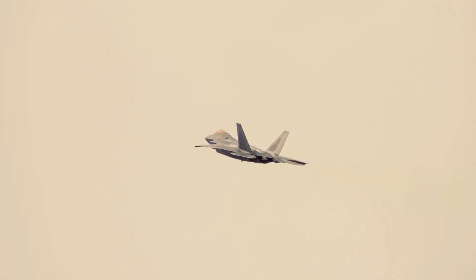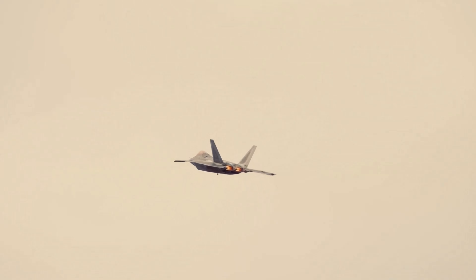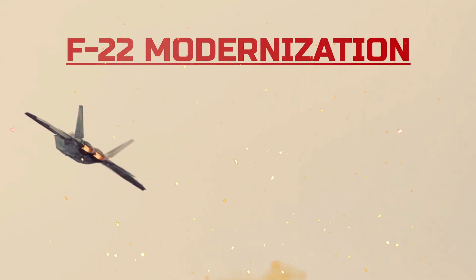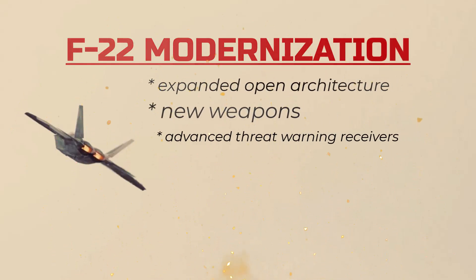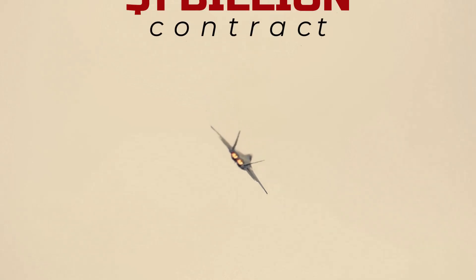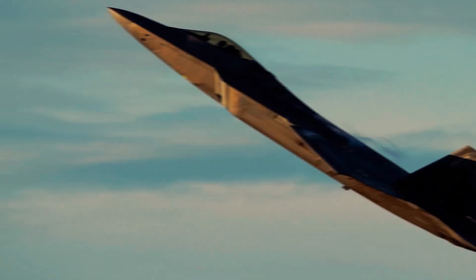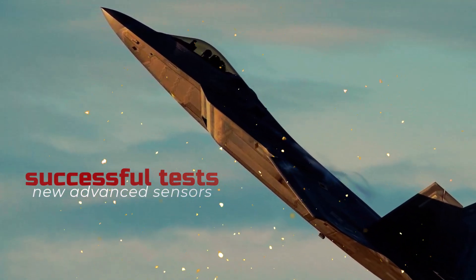However, the Air Force is now reconsidering these plans as they move forward with the upgrade program. The aim is to upgrade the remaining 154 aircraft with new cryptography, expanded open architecture, new weapons, advanced threat warning receivers, and the new IRS sensor. The U.S. Air Force has recently awarded a $1 billion contract to Raytheon to upgrade the sensors on the F-22 Raptor, following successful tests of new advanced sensors on the aircraft, which will be quickly integrated into the ongoing upgrade program.